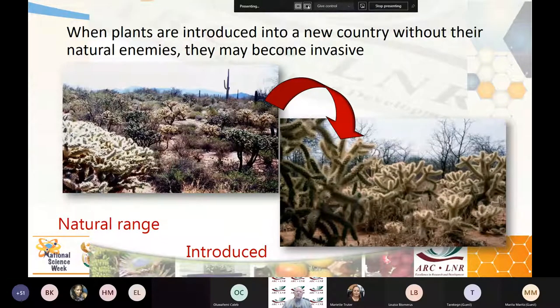When plants are introduced into a new country without their natural enemies, they may become invasive. Here we have the natural range of cactus in southern USA, with natural enemies keeping the biodiversity and the cactus in check. When it comes into South Africa, we've left the enemies behind at home, and then they become wild and out of control.